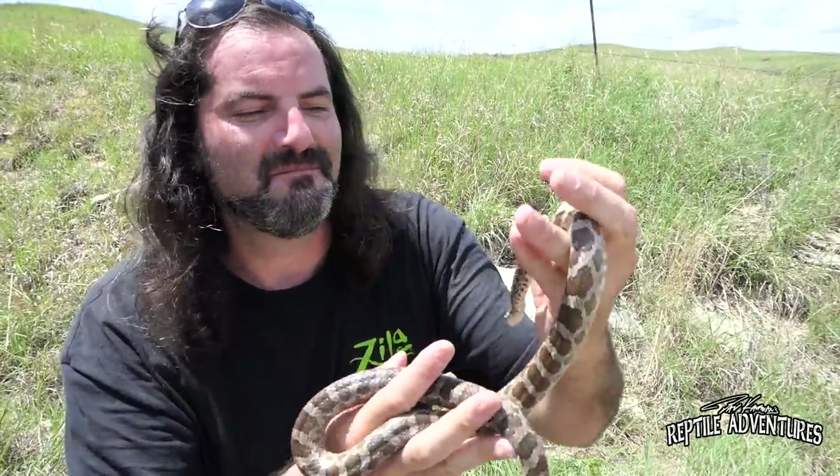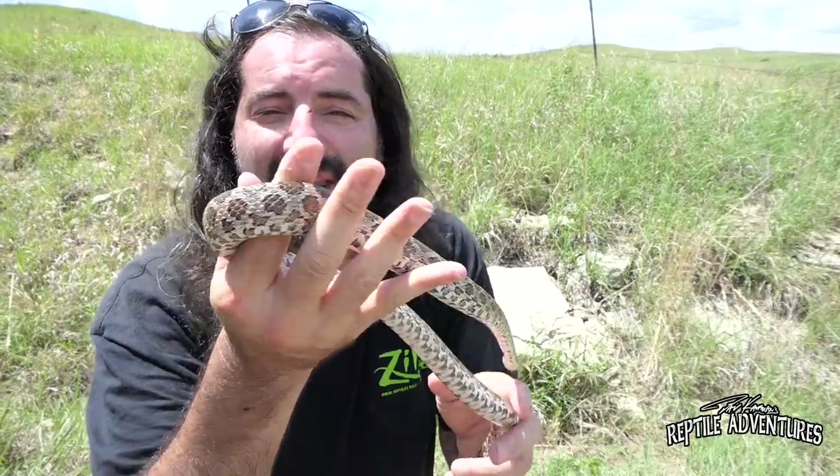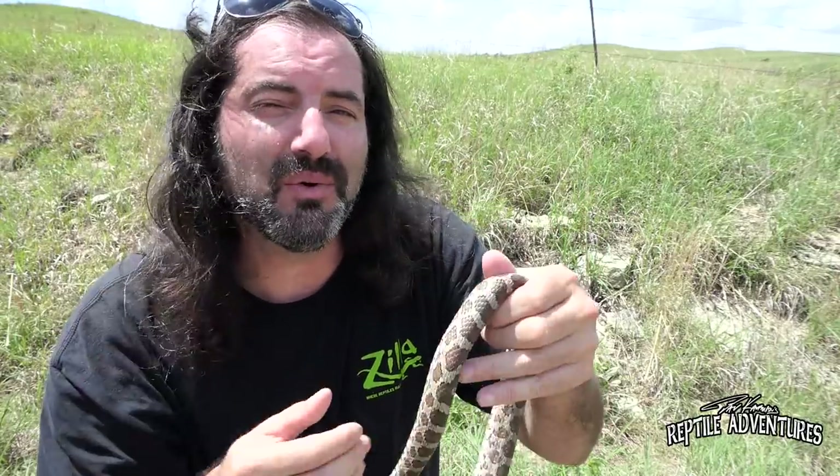These rat snakes get to be about 36 inches — that's about 3 feet or a meter — they don't get much bigger than that. Of all the rat snakes here in North America, this is a medium-sized rat snake that preys primarily on rodents and keeps its juvenile pattern into adulthood.